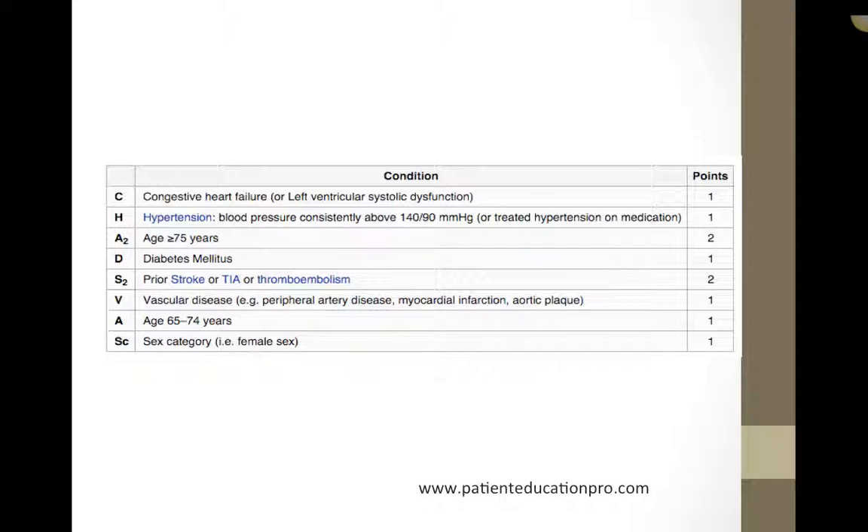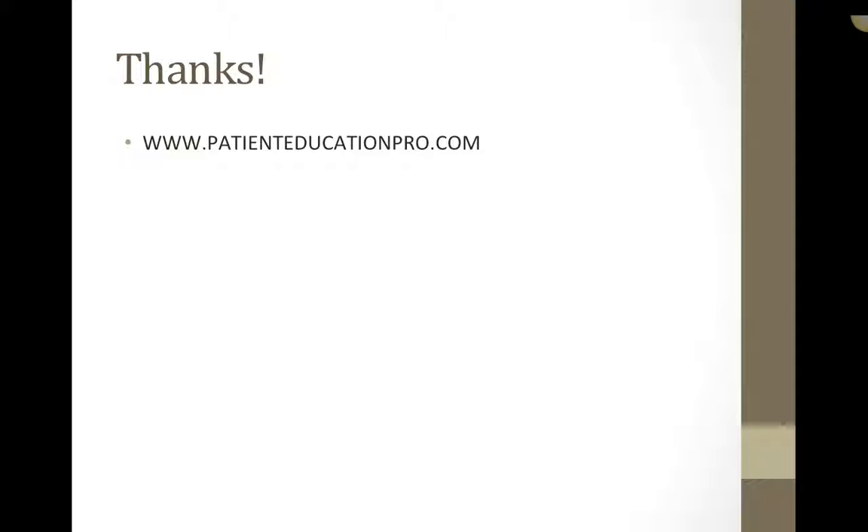These are the two clinical issues with AFib management explained. Please feel free to ask questions or leave comments below. If you like this video and would like to see more patient educational videos, go to our website at www.patienteducationpro.com. Thank you and have a great day.